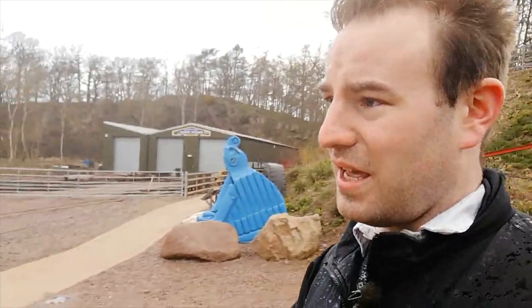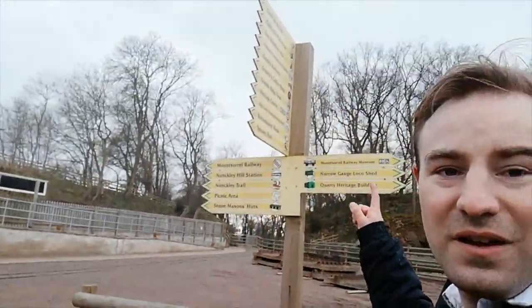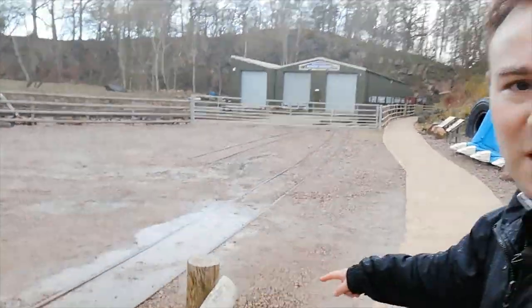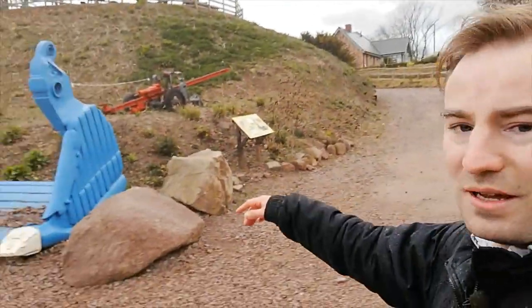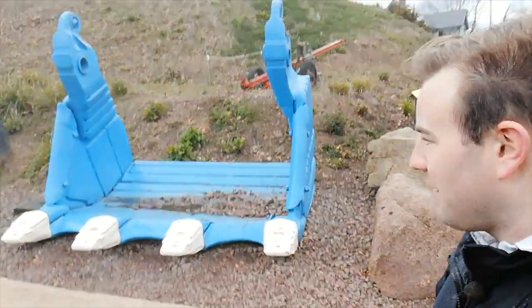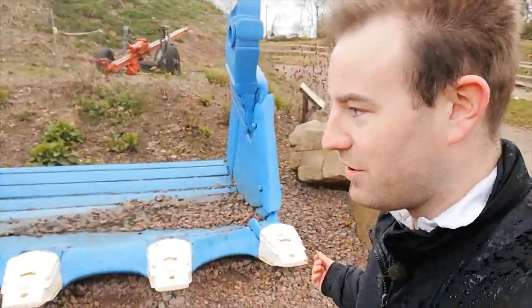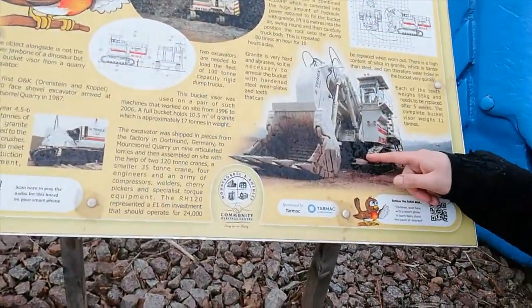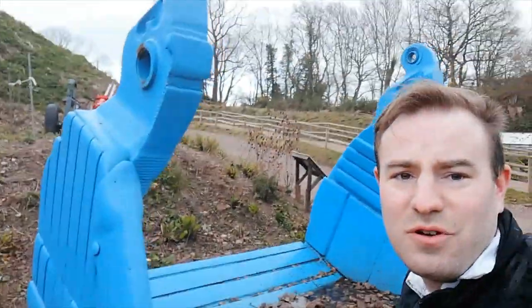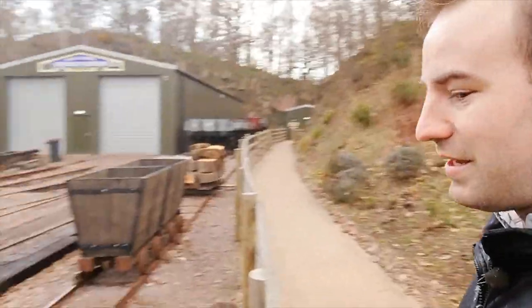As we come down here there's a signpost pointing to many different things to see. You can see a little narrow gauge track here, and if we follow this we'll see some narrow gauge rolling stock. Look at this — it's a huge digger. It would have once been part of a much bigger machine that dug out the stone from the ground. That's what it would have once looked like. It's bigger than me, and that's just the small tyre — the bigger ones would be even taller than I am.